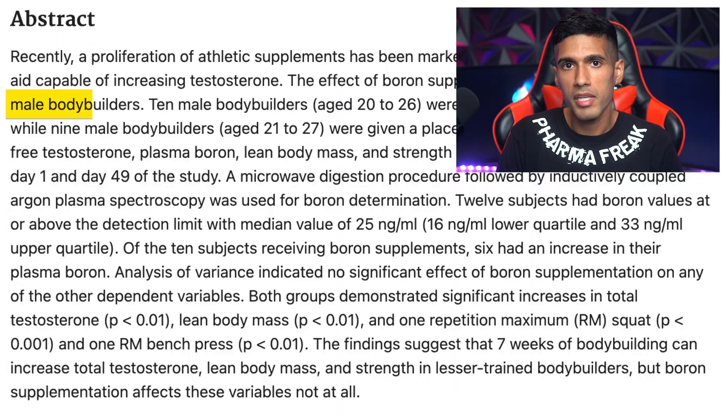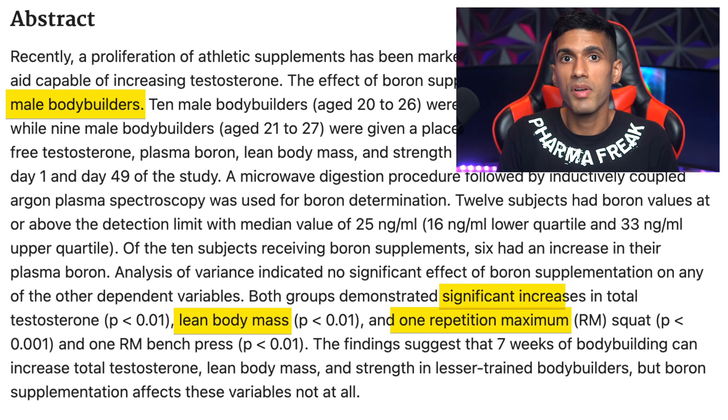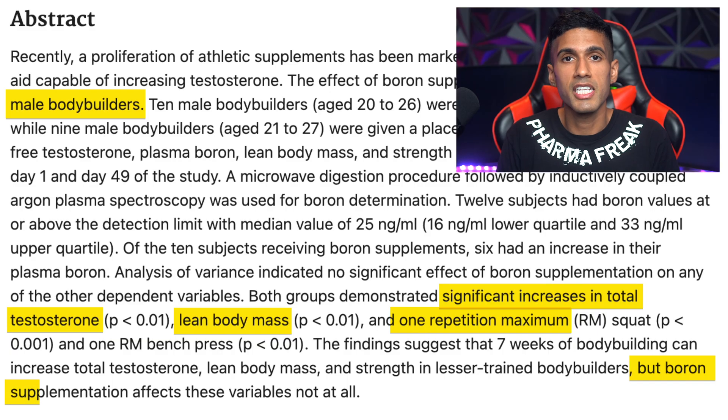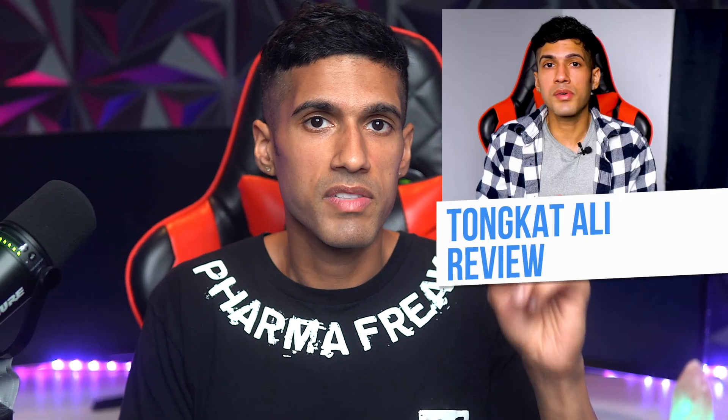If you're wondering whether boron supplementation will actually increase your testosterone levels, probably not. In a study done on bodybuilders, they did see an increase in fat-free mass, more strength at the gym, and an increase in testosterone, however there was no difference between individuals supplementing with boron versus placebo. Of all the natural testosterone-boosting products I've tried, the most effective has been tongkat ali. I would use boron more for general health and anti-aging rather than specifically for increasing testosterone.